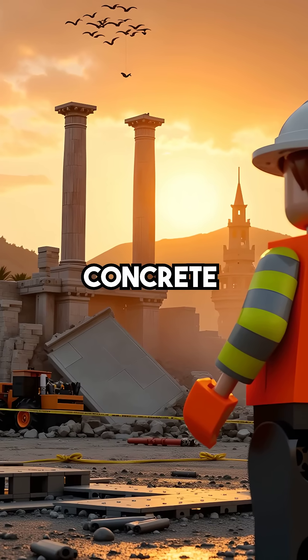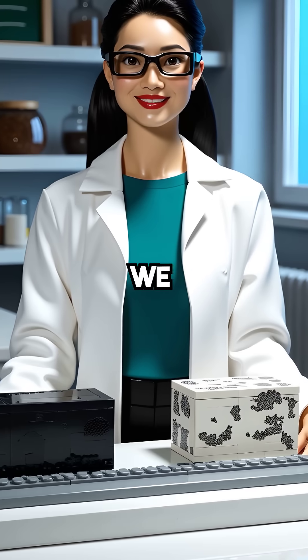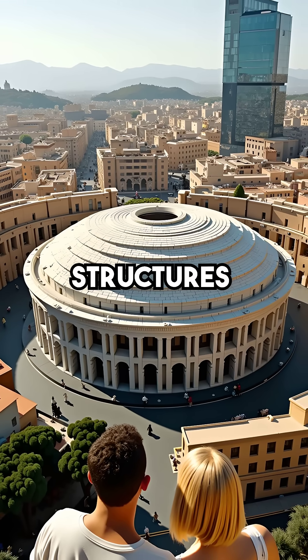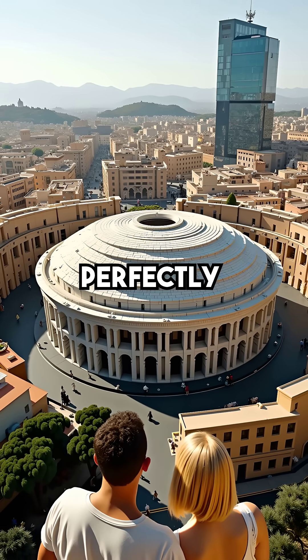Did you know that 2,000-year-old Roman concrete is actually stronger than what we use today? While our modern buildings crumble after just a few decades, Roman structures like the Pantheon still stand perfectly intact.